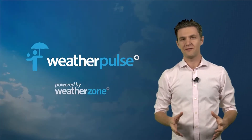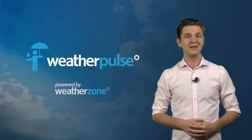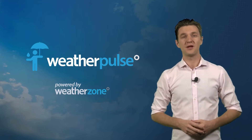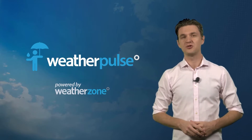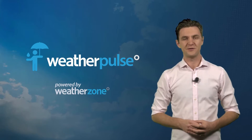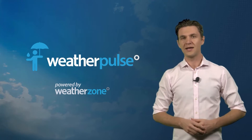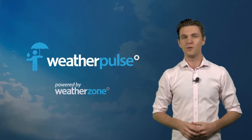We receive countless amazing photos in the Weatherzone weather photography group on Facebook. However, some of the most outstanding photos of thunderstorms regularly come from an Australian photographer named Bobby Skidmore, aka Mr S Photography. We caught up with Bobby to find out a bit more about how he captures such stunning photos of the weather.